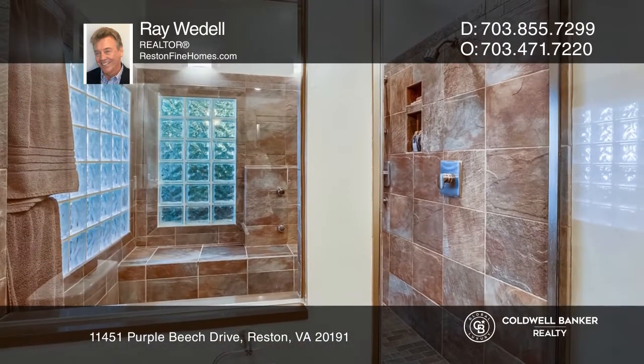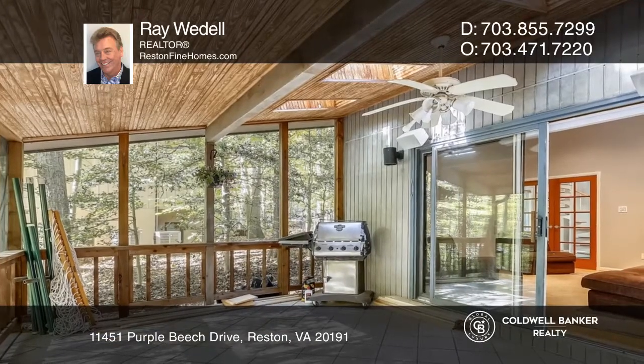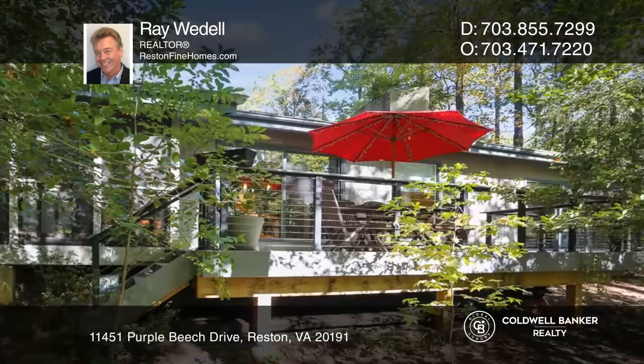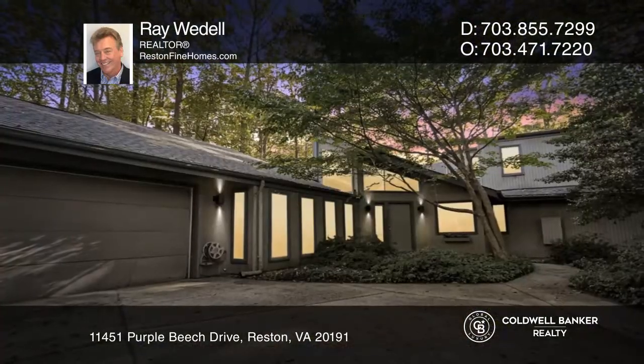Relax in the master bedroom highlighted by an amazing custom bath. This home is complete with a projection home theater, massive guest suite, and a wraparound deck. Take a tour of your dream home today by calling Ray Weddle.